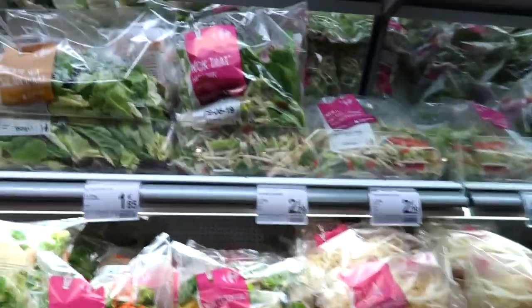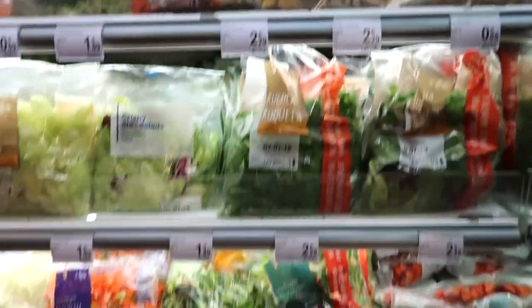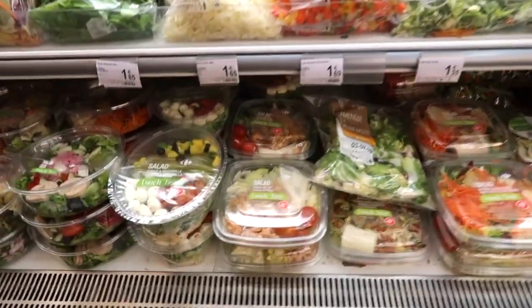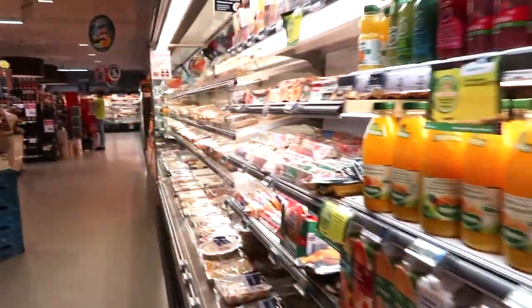I ended up buying some watermelon after all. Apart from our selection of fresh fruits and vegetables, we also have pre-packaged vegetables and fruit which are really convenient when you want to make a quick dinner. And below there there's tons of salads and wraps and everything.